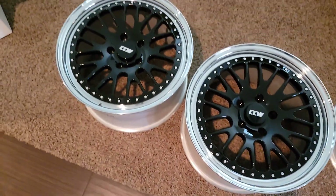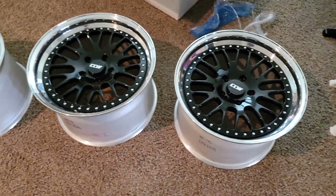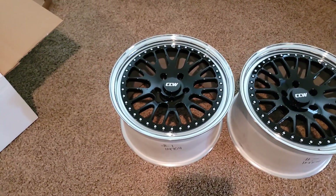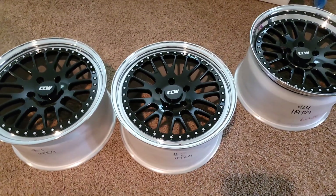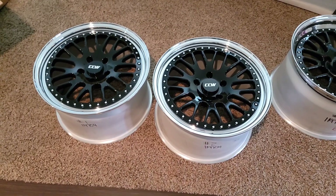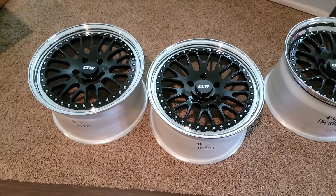Alright, now that we checked out the wheels — the rims on the wheels — let's go test fit them on the car and make sure they fit in the front. That's the only thing I'm worried about: front clearance with the brakes. That's what's making me the most nervous. Let's head out to the garage.